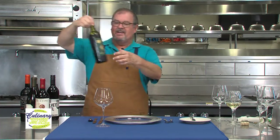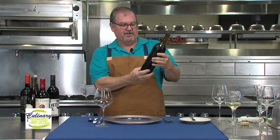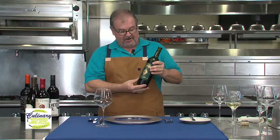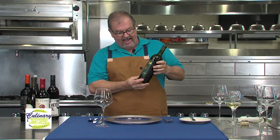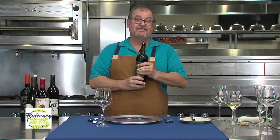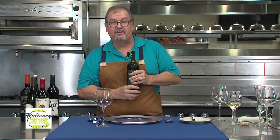I opened this bottle of Francis Coppola Shiraz, or Syrah depending on where you come from, and as a mid-level red wine, this one is not something I would suggest people try for the very first time.